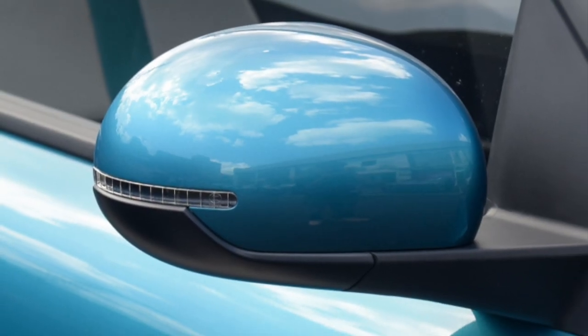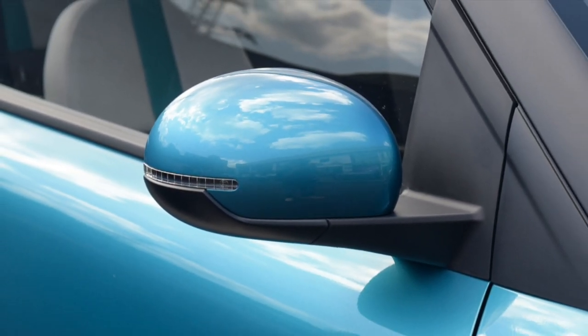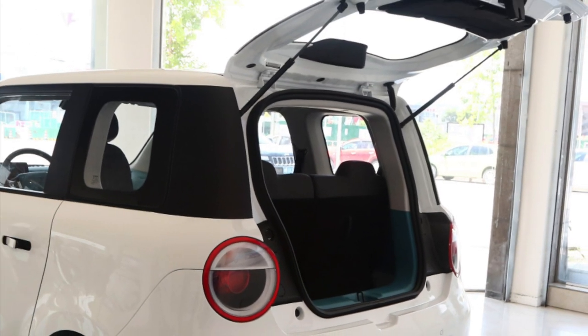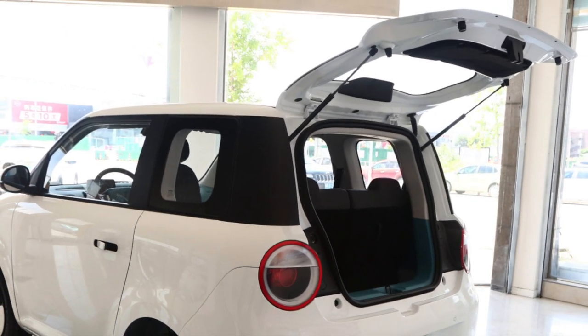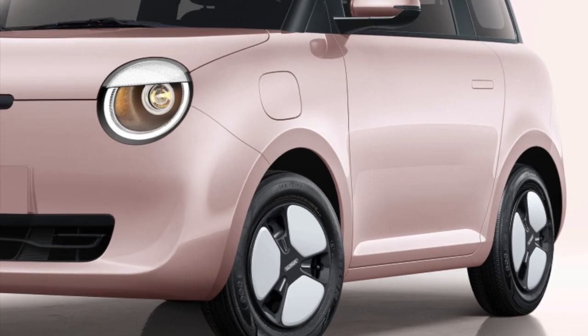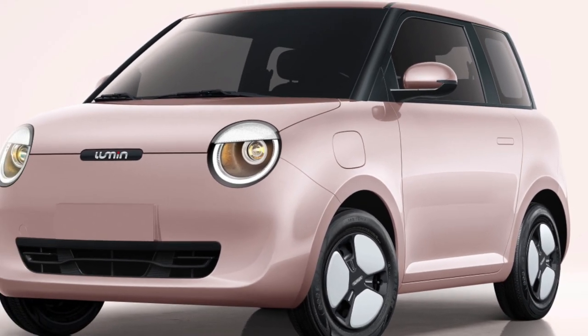Lumine has a fashionable and beautiful appearance, cheap price, cute look, and small shape — making it a top choice for a scooter. Do you like it? If you have anything else you want to know, please leave a message below. If you like it, please subscribe to the channel.